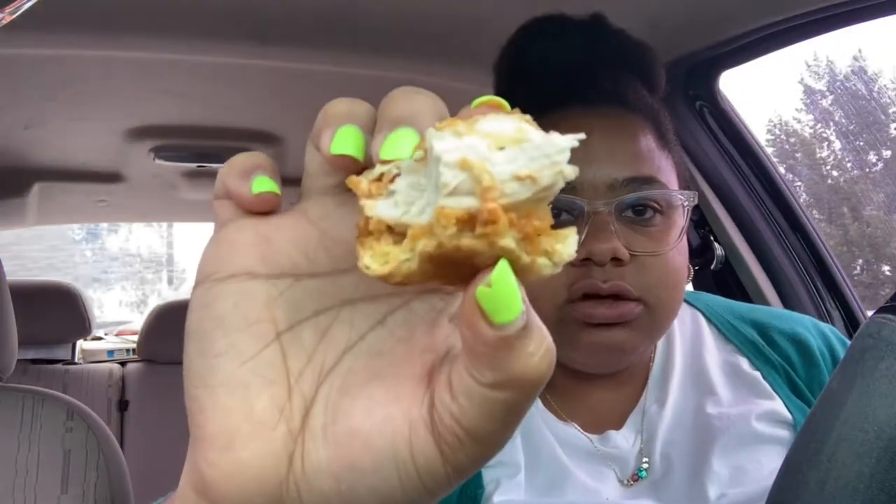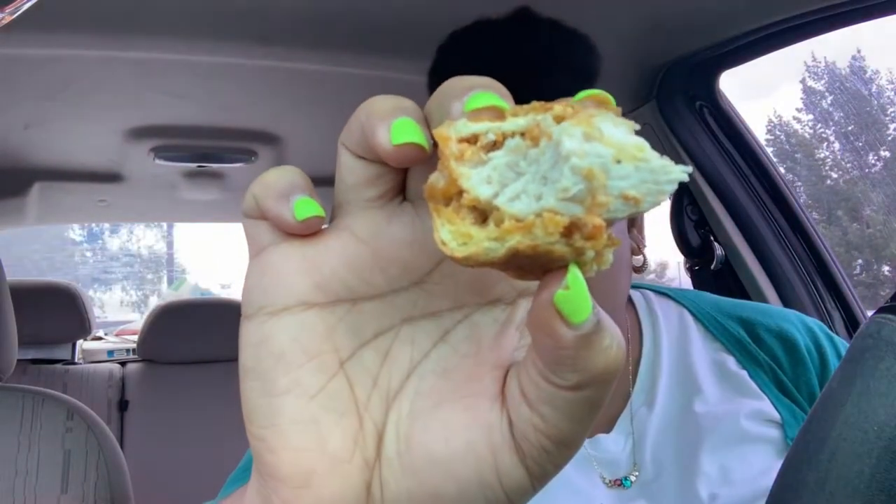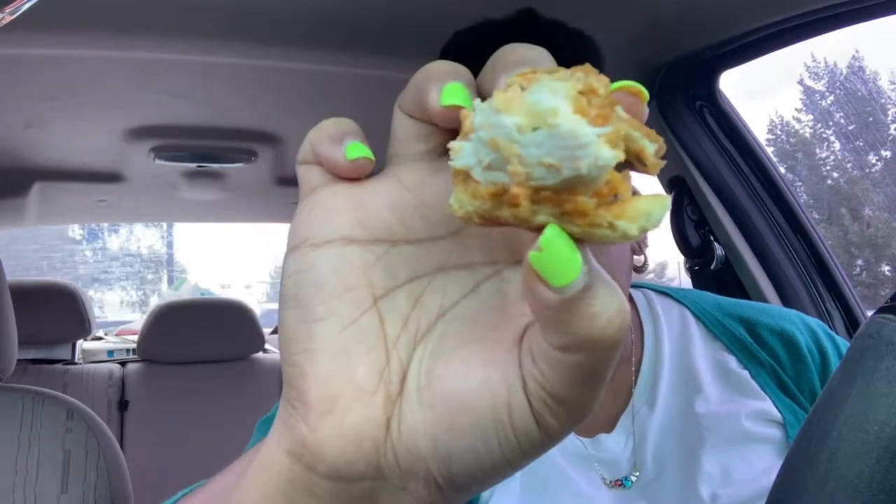Another difference is the bun. The bun at Popeyes is way better — it's more soft and it does a good job of soaking up the sauce really well. And at the bottom it's just saturated, but the chicken is very tender. The chicken at Chick-fil-A is tender too.